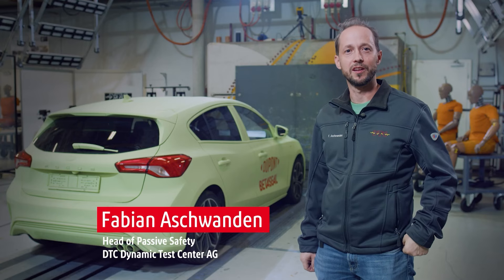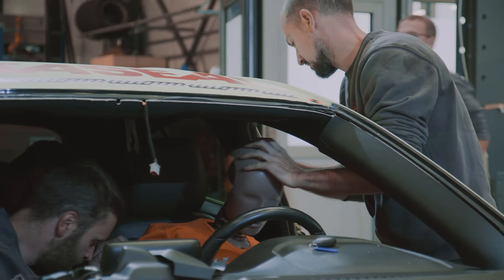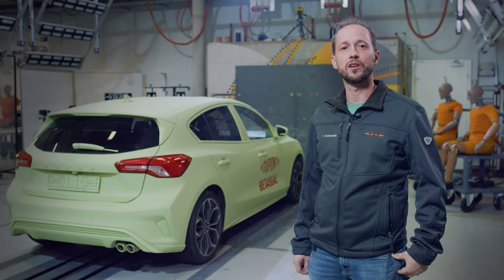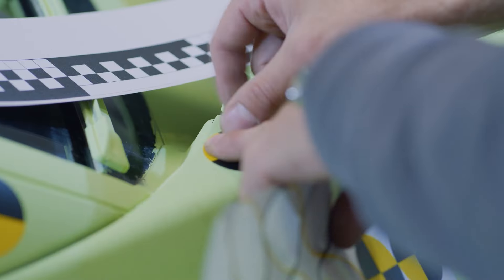Hello, I'm Fabian Aschwanden, Head of Passive Safety at DTC Dynamic Test Center. We have been in operations doing vehicle safety testing for nearly 13 years. Today we are testing BetoSeal 1585 from Dupont according to FMVSS-212 standards for windshield retention. Let's get ready to go!